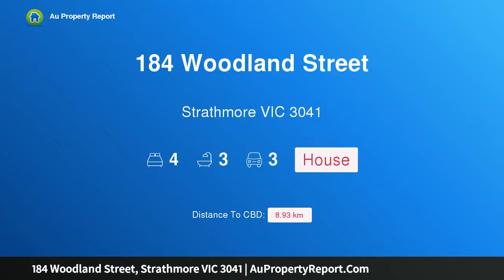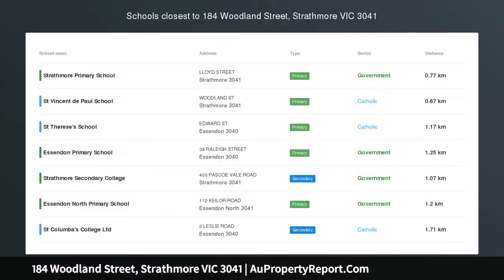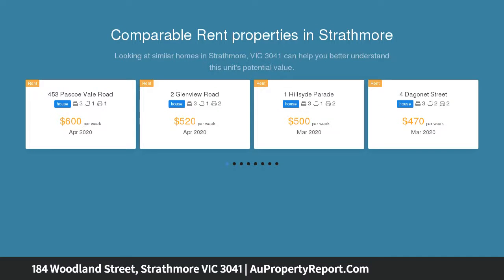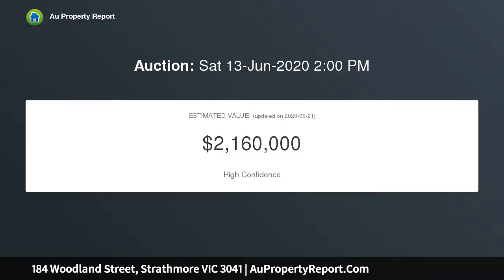I am glad to introduce property 184 Woodland Street, Strathmore Victoria 3041 — divine art deco with extended finesse. Occupying a large high-side allotment along one of Strathmore's most exclusive boulevards, this gorgeous period residence delivers an aspirational lifestyle of luxury and flexibility with its expanded floor plan, stunning renovations and fabulous entertaining spaces both inside and out.